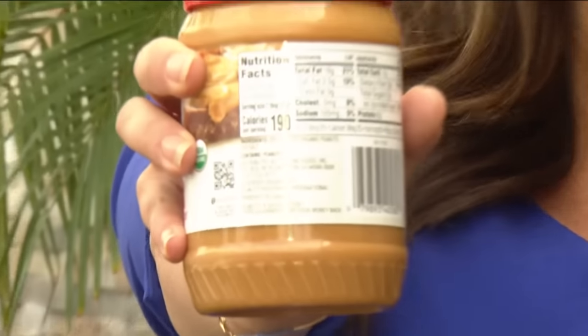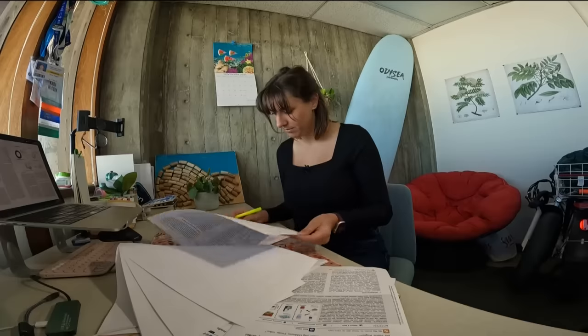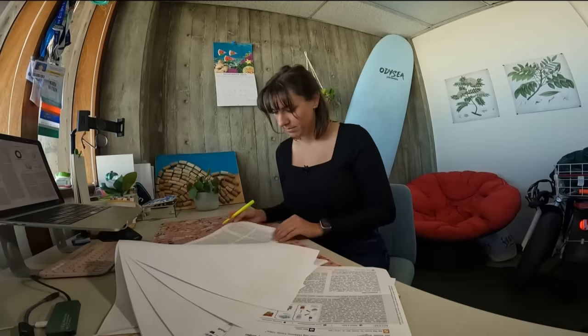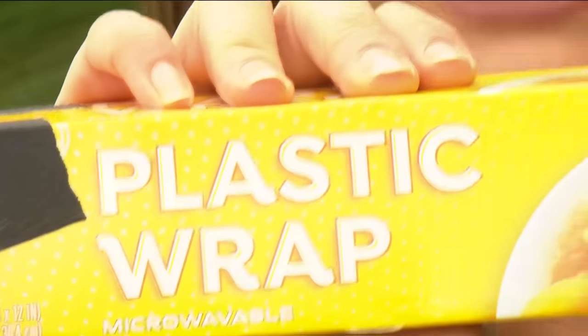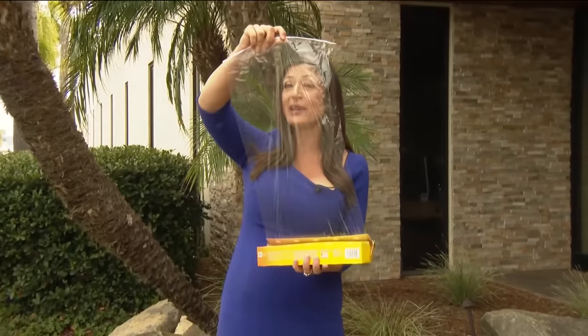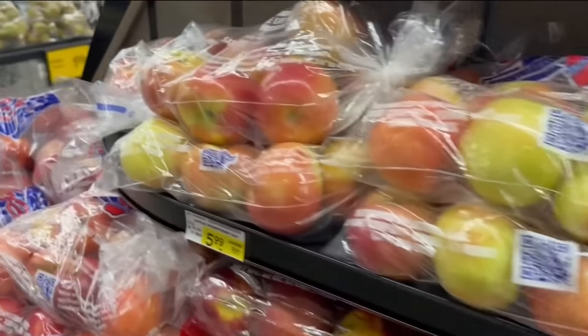According to the latest Consumer Reports, a chemical known as phthalates is so common in our food it might as well be considered an ingredient. But you don't see the word phthalates on any ingredient list, because according to a local researcher, those who create plastic products don't have to disclose all they use to create them. That's something Kara Wiggin hopes to change as she works to advocate for more transparency.